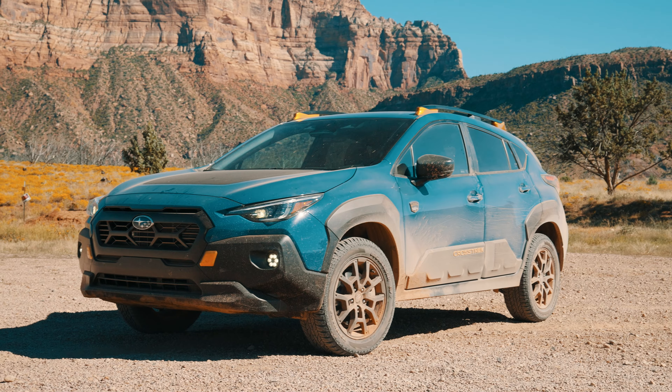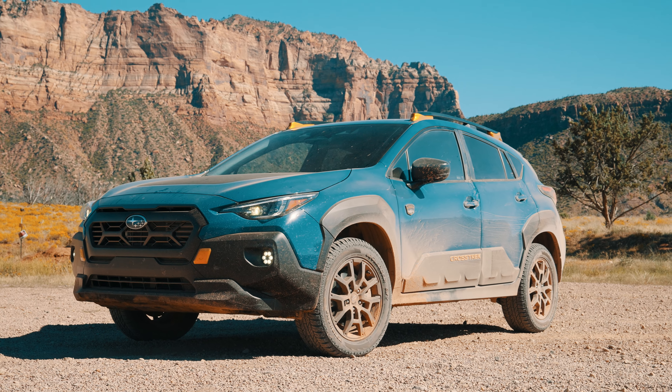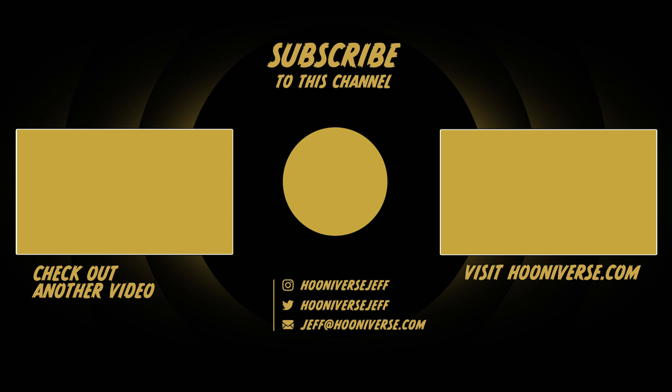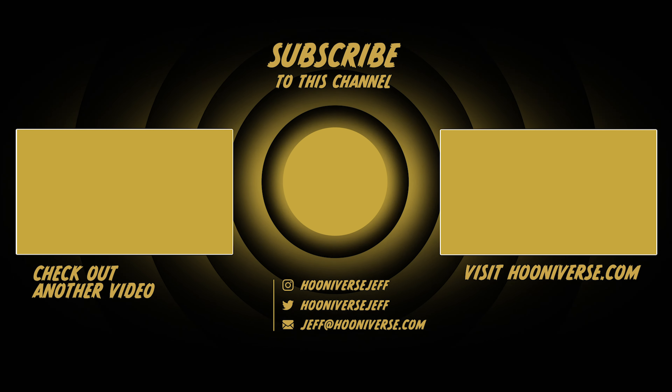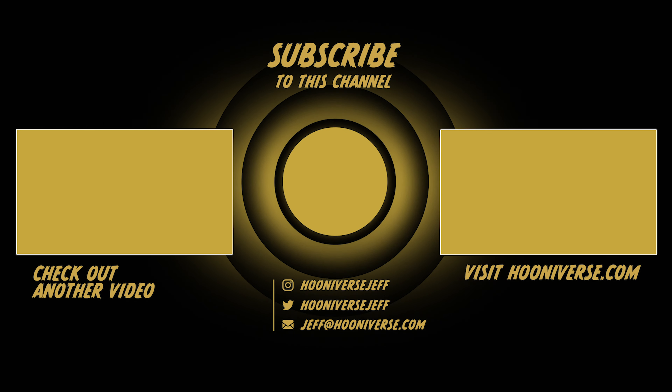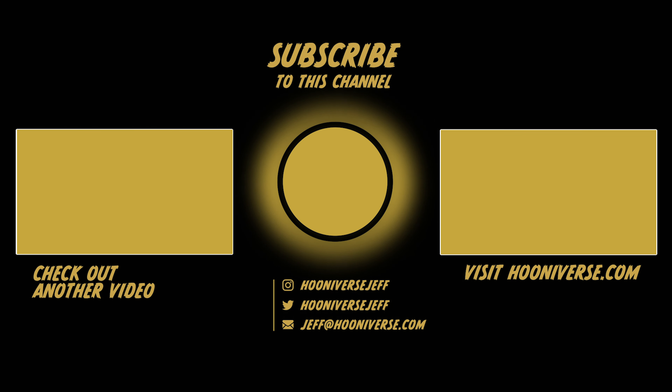If you're thinking about buying a Crosstrek, just get the Wilderness. It's the most expensive one, but it's only a few grand more than the Limited, and it's more capable thanks to things you can't see. You could slap a set of tires and wheels on a standard one and get part of the way there, but you're not getting the powertrain enhancements, the new gearing out back, or the taller springs. The cost and work to replicate that would exceed the price difference. This car is a home run, and if you live somewhere people buy a lot of Subarus, expect to see a ton of these.